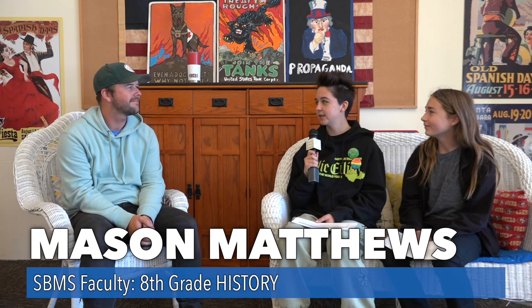Hi, I'm Luke and I'm Malachi and we're from the Santa Barbara Middle School Teen Press, here today with Mason Matthews. Thank you for meeting with us today, Mason. So we learned that you worked for the Santa Barbara Historical Museum for over six years. What stood out to you in your time working there?